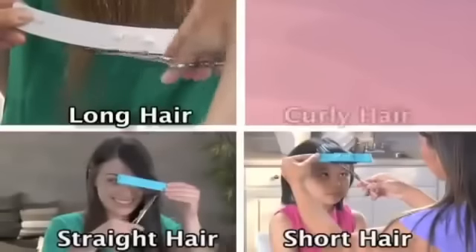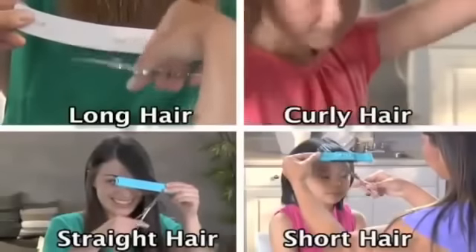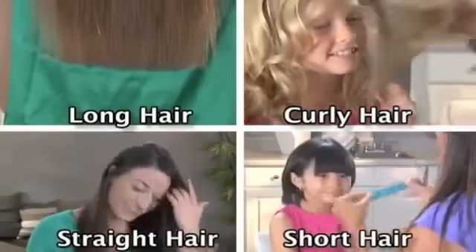Long hair, short hair, straight, or curly — all beautiful and styled with the CreaClip. And all without spending a fortune at the salon.